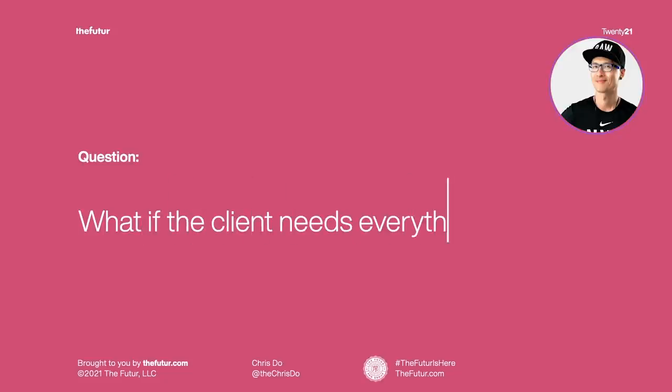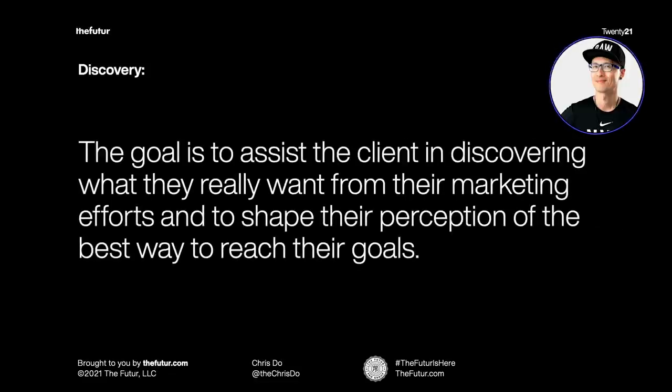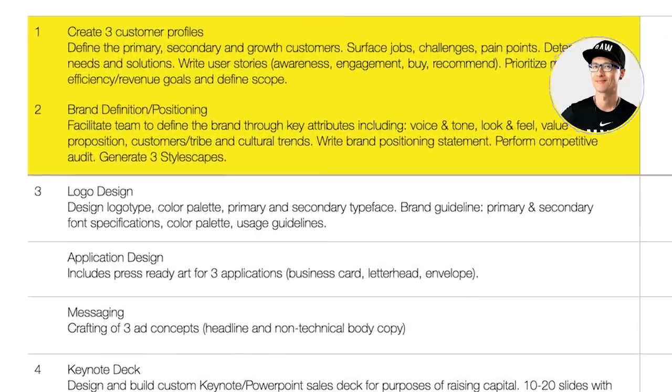How would you approach a client that you've done discovery with, where through discovery you found out they need everything, and they just said, 'Send us your best recommendation — we want to know what you think should be our next step.' Would you send them a menu, or would you send two or three deliverables to say, 'This is probably the smartest next step based on what we discovered'?